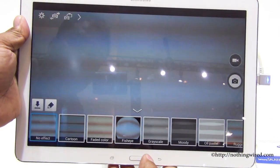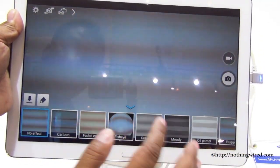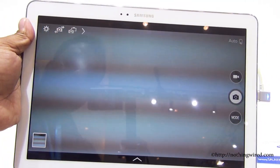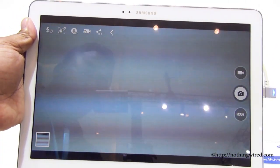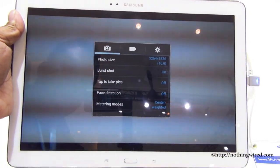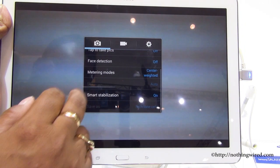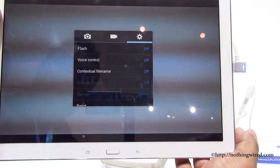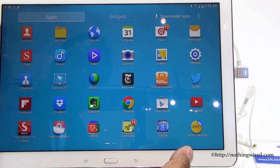You also have some filters like fisheye, sepia, and cartoon for fun. There's a quick function bar with flash, voice control, and your extensive settings — GPS tags, video size, photo size — pretty much everything you can control.